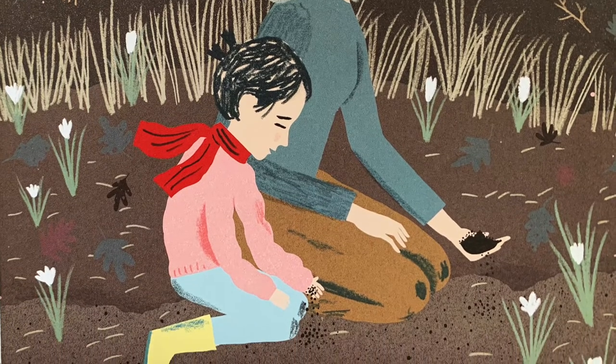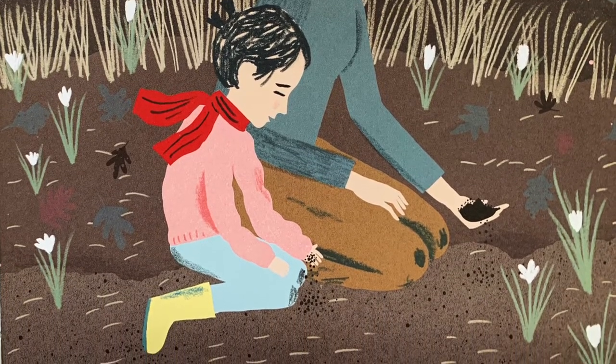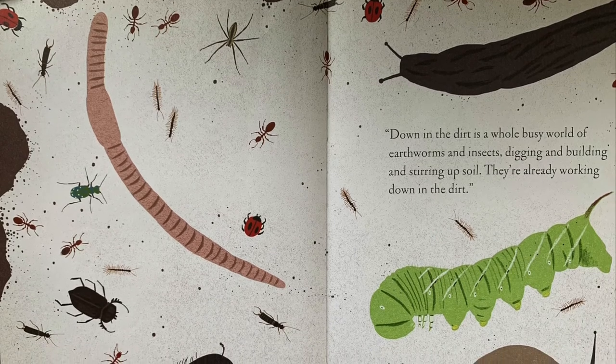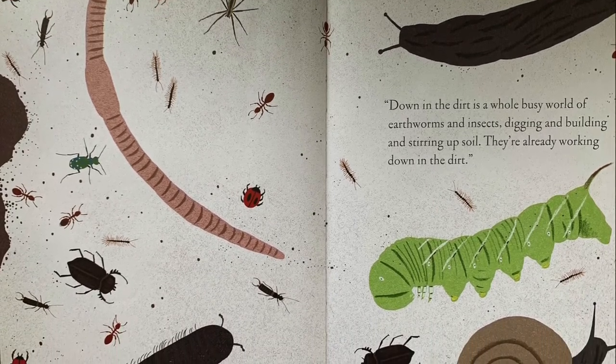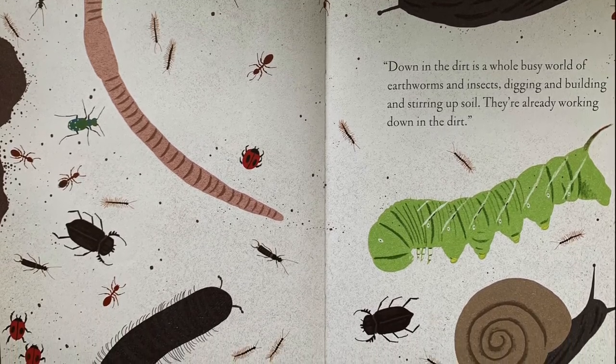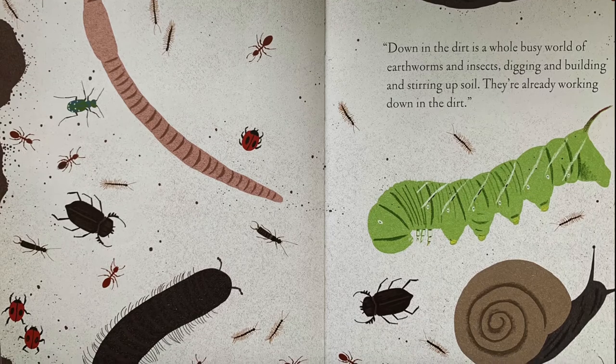What's down there? I ask. Down in the dirt is a whole busy world of earthworms and insects, digging and building and stirring up soil. They're already working down in the dirt.